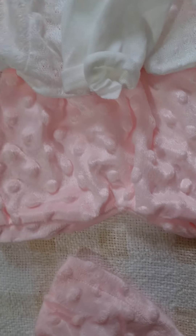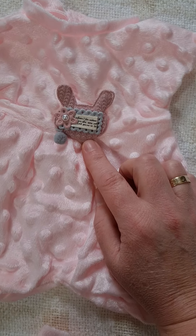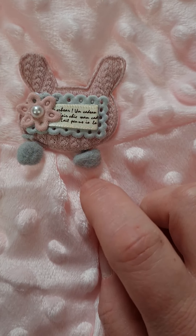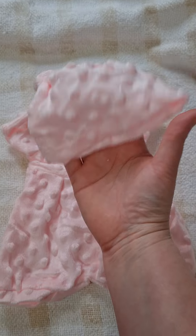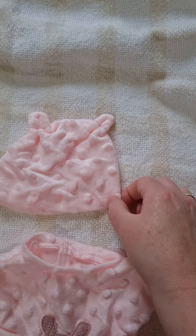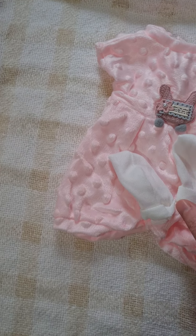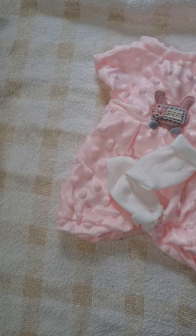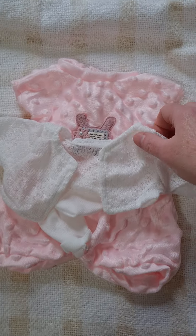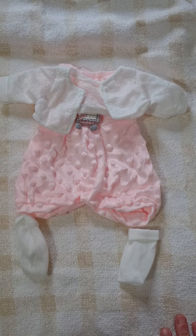Alright, so the first outfit is made out of my favorite fabric - I love this fabric. We've got a little one-piece with what looks like a little bunny right in the middle - not sure what that writing says, just some little decals on it which is really cute. It's got a little hat with little ears on it, and also came with a little pair of booties and this gorgeous little cardigan to go over the top. That's going to look absolutely adorable on a baby.